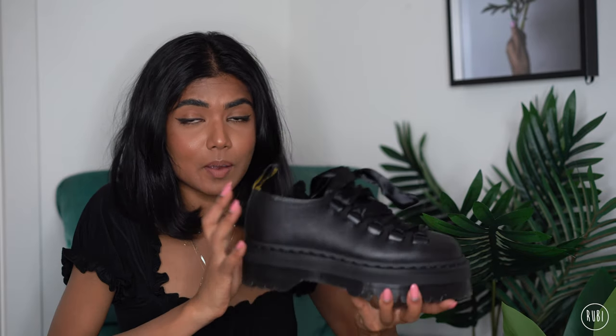I've got three Doc Martens videos on my channel now, so if you haven't watched any of those I'll link them down below. My Jadon Part Two is the latest one. I've gotten comments about being quite small and that the boots might make my legs look short — I feel like the Karias are actually really good for that because they're basically a Jadon but low cut, not a high boot.